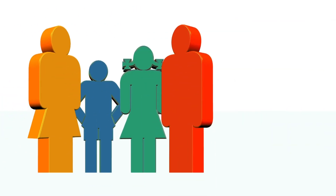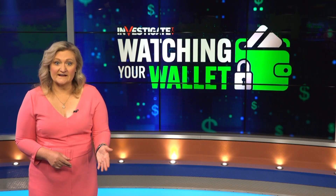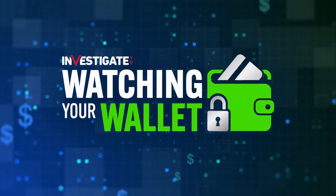Relatives can also sign up for Dollar, so their cash back from shopping helps a person they nominate pay down their debt. The company is launching an app version soon, but for now you can check it out at GetDollar.com. With this Watching Your Wallet, I'm Rachel DePompa.